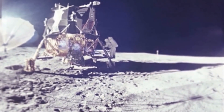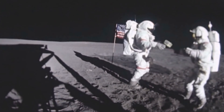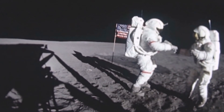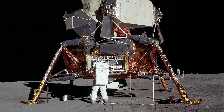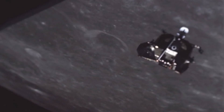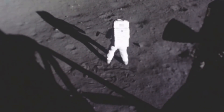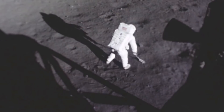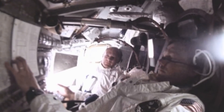With the lunar module, the astronauts landed on the Moon and flew back into orbit from there. It could carry only two astronauts. In July 1969, Buzz Aldrin and Neil Armstrong landed on the lunar surface. This kept them within the time frame set by then-US President John F. Kennedy to fly to the Moon by the end of the decade and land safely back on Earth. A total of 24 astronauts were flown to the Moon in Apollo missions — they are the most ambitious expeditions into space ever undertaken.